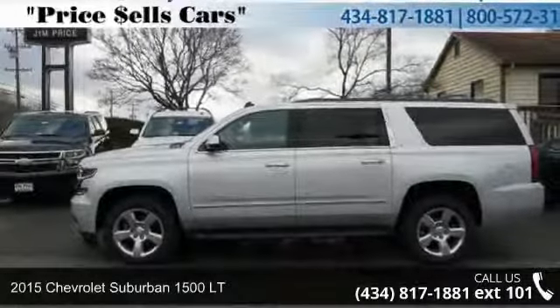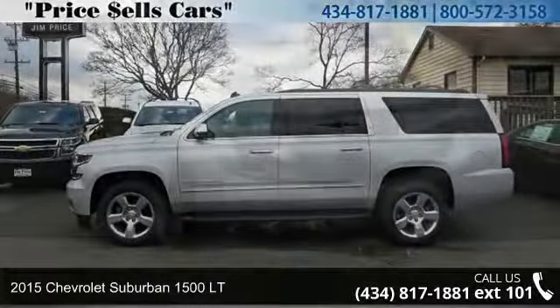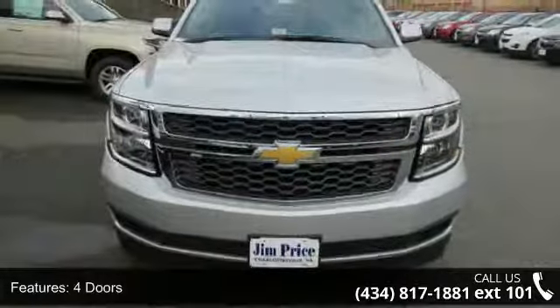Imagine yourself in this 2015 Chevrolet Suburban 1500 LT — that's maybe the set of wheels you've been looking for. Some of the top features included with this vehicle are 355 horsepower, 4 doors, 4-wheel ABS brakes, and a 5.3 liter V8 engine.